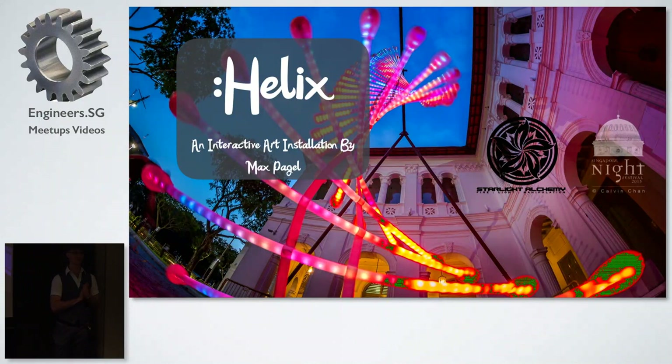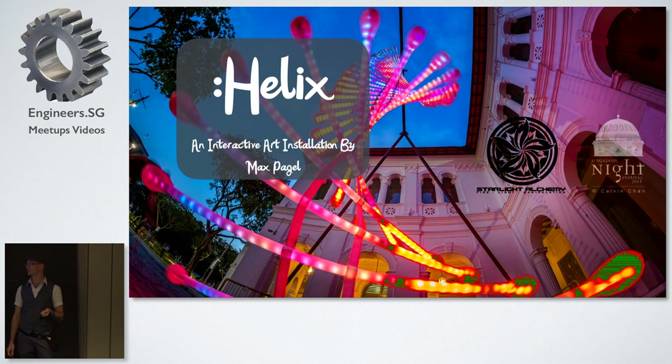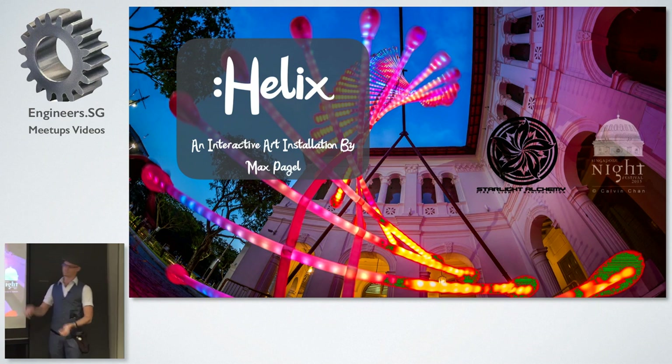Thanks for the introduction and thanks for having me. It's my first time as well, so I'm really happy to see all of you here. I'll be talking about an LED installation that I've been doing last year in August together with my performance group, Starlight Alchemy, and it's called Helix.